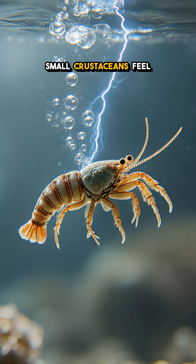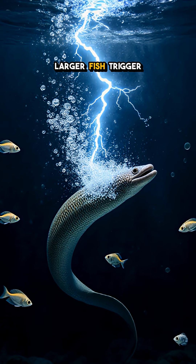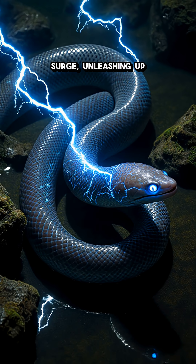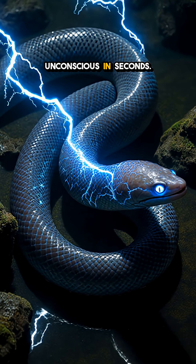Small crustaceans feel a mild tingling that merely stuns them, making capture easy. Larger fish trigger a full blast surge, unleashing up to 600 volts — enough to knock a human unconscious in seconds.